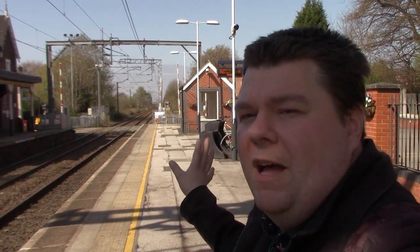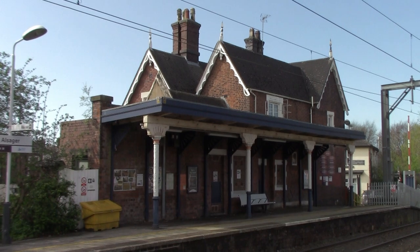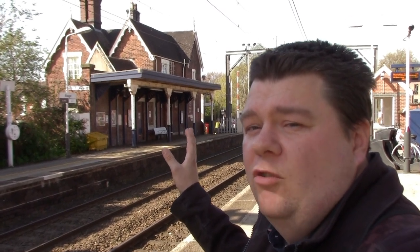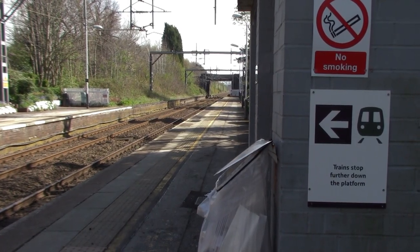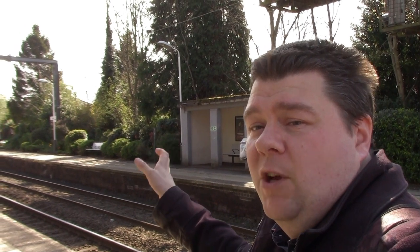I've just come onto Platform 2 to show you this lovely former station building at Alsager Railway Station. I figure somebody's home now but I'm not too sure, but it is a lovely station building indeed. Also at Alsager, if you're planning to go to Crewe Station, I would not board the train from here because the trains actually stop beyond this waiting shelter down here, because of the level crossing. So if you want to board the train at Alsager and head to Crewe, board the train beyond the waiting shelter.